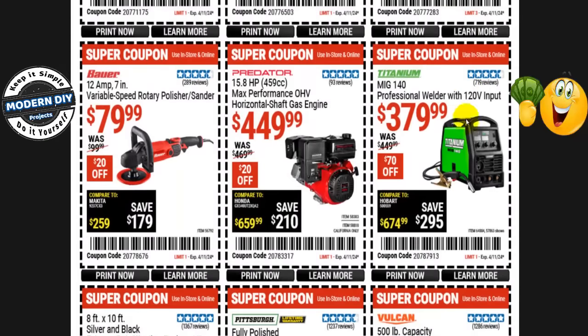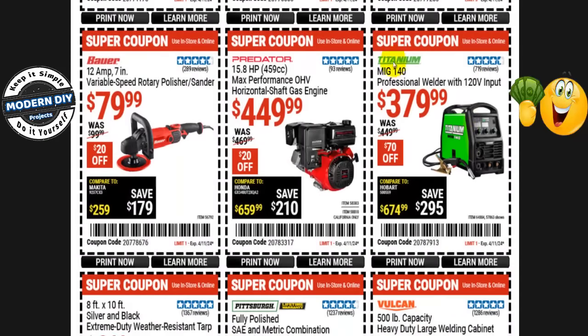The Titanium MIG 140 professional welder with 120 volt input is $380 right now, was $450 — save yourself $70. Not going to be on sale, though they will have a different Titanium welder on sale. You can do a comparison and figure out which Titanium is best for you.